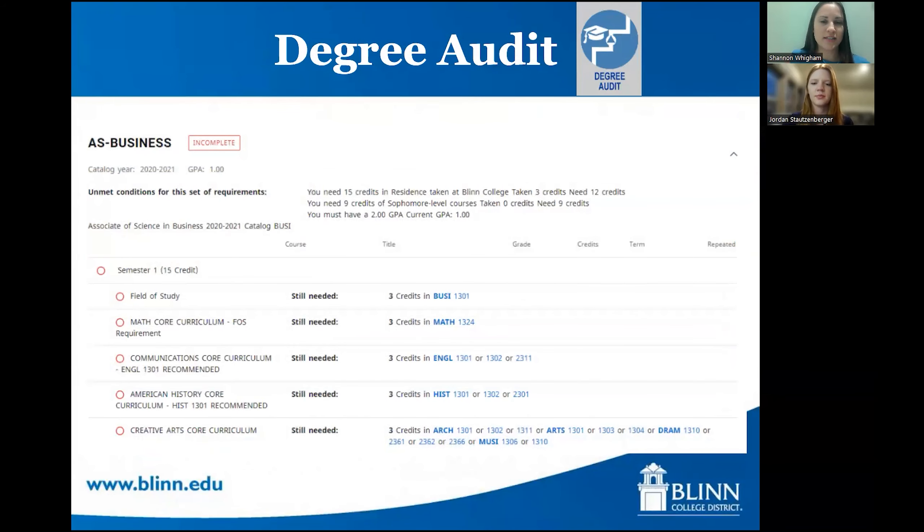The degree audit is available through the student's MyBlinn account. When a student applies to Blinn, they have to choose a major, and with every major come certain courses you have to take. In your degree audit, it lists out every single course required for your degree, and as you go through and take classes, it checks them off. It's a great way to see your progress through your degree plan — what classes you've taken and what you still need to take.